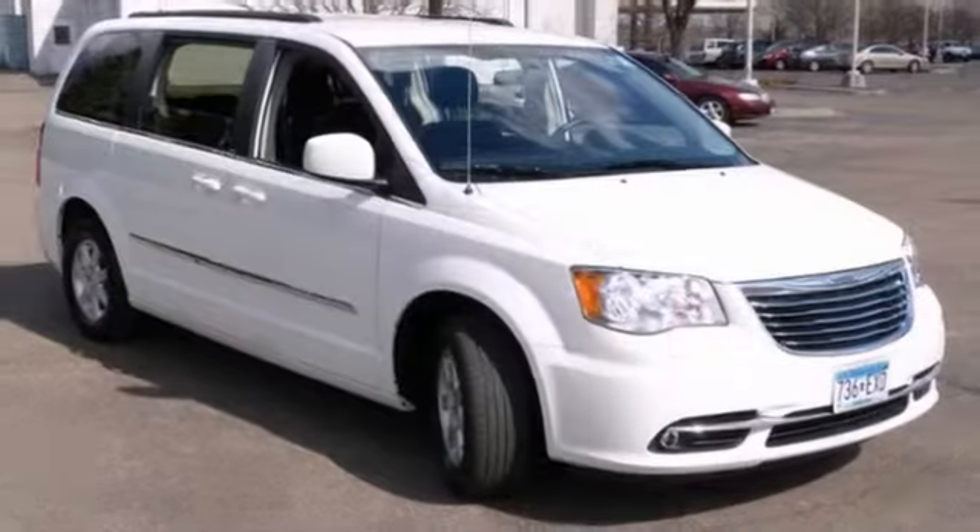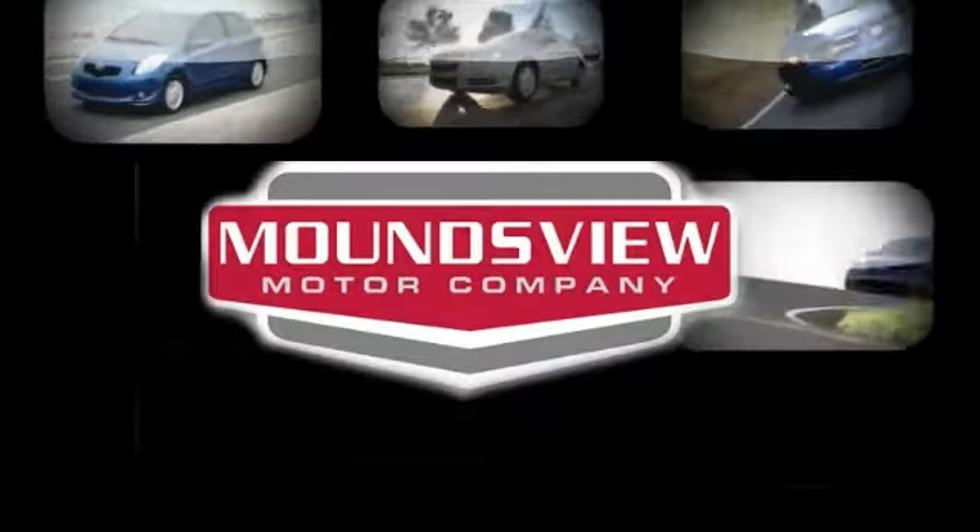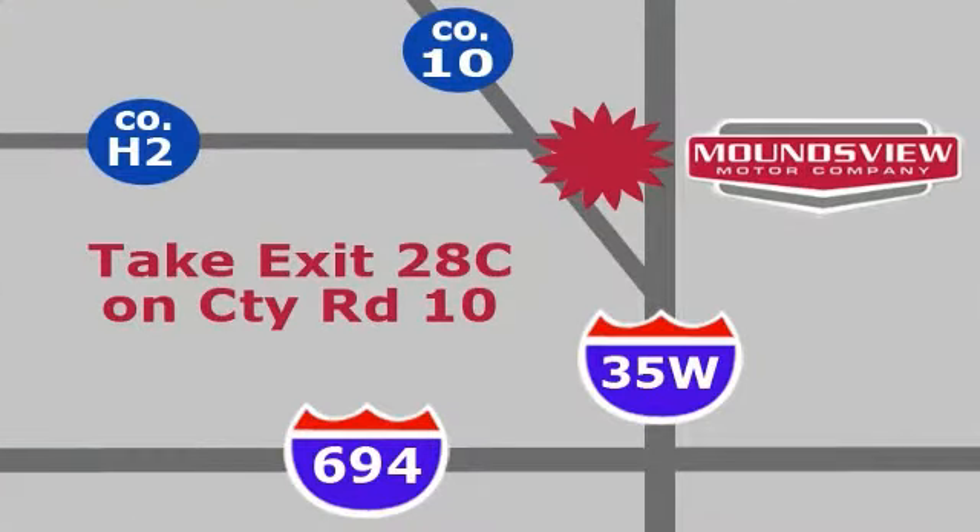Stop on in and see this Town & Country today. Your satisfaction is our goal. We are conveniently located at 2375 County Road 10 in Moundsview, Minnesota.